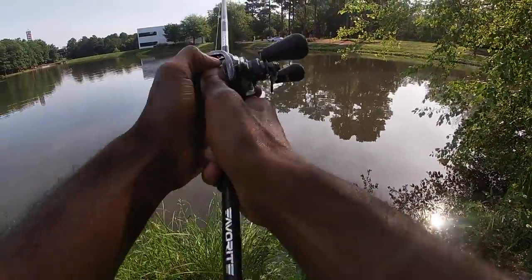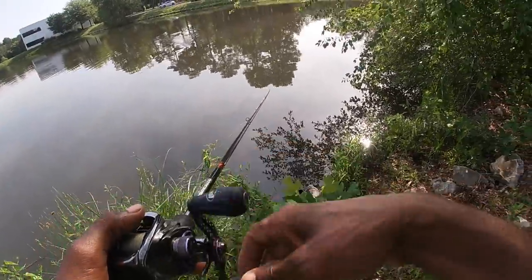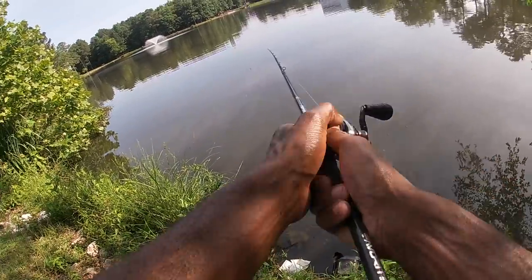First cast — let's make a little short pitch out there and see what it works like. It definitely has a little bloopy bloop bloop sound.